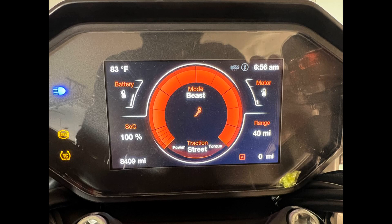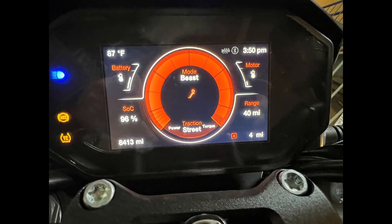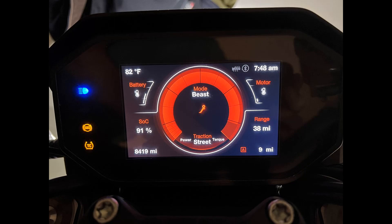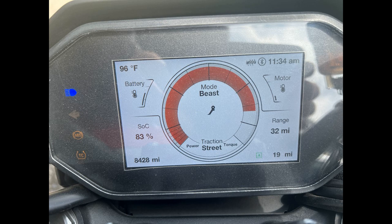I'd ride the bike to work, which is only 4 miles away, and arrive having burned 10% of the battery for only 4 miles. Then I'd leave the bike parked in the garage, come out later, and find the battery had all of a sudden charged up to 96%. Here's another example where I started at 91% and went 10 miles — the range dropped all the way down to 66%, so 25% burned off for 10 miles. But then coming back out later it's at 83%, which is what I'd expect for normal battery performance.